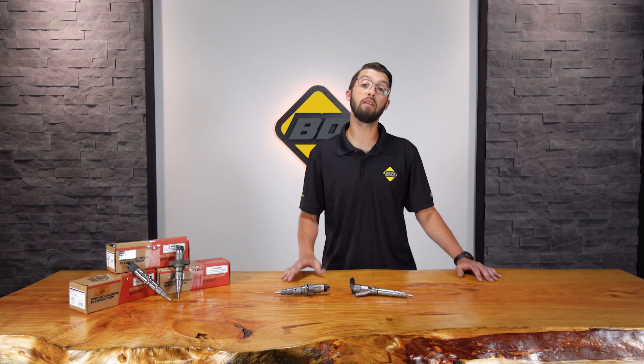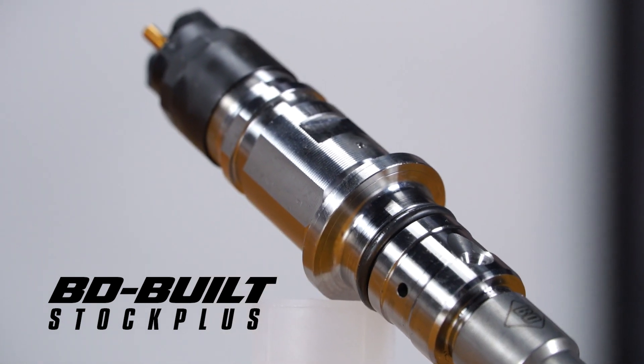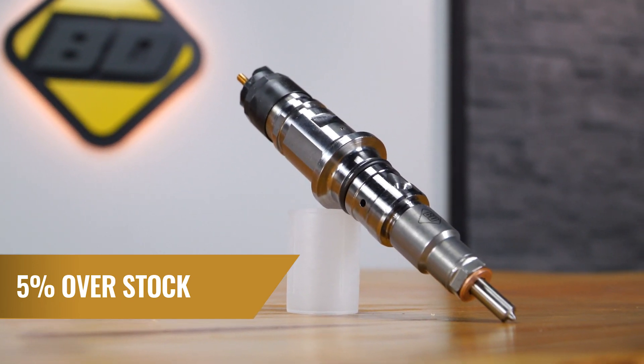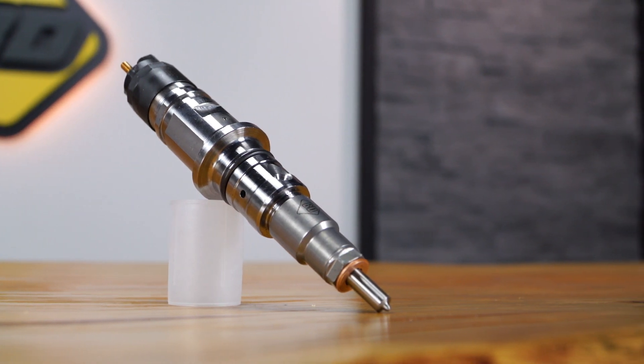Next up is our BD built stock plus. Those are similar to stock but a little bit more, so you get a little bit more flow in the top end. Very similar down low, but we offer about 5% more flow up top. These are great if you're just looking for that extra little bit in your truck — you're replacing your injectors anyways and you want a little bit better.